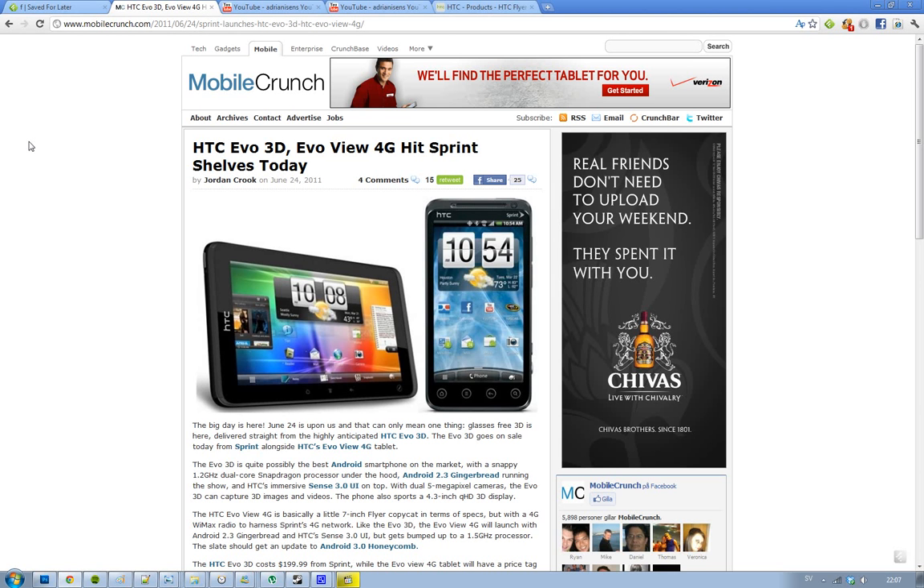Hey guys, for those who are listening, the big day is here. The HTC EVO 3D and the EVO 4G has now been launched on the Sprint network, and that is kind of sweet.